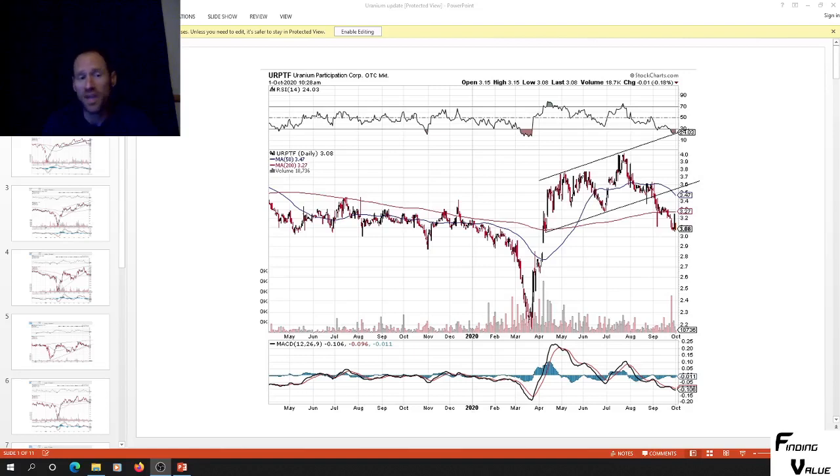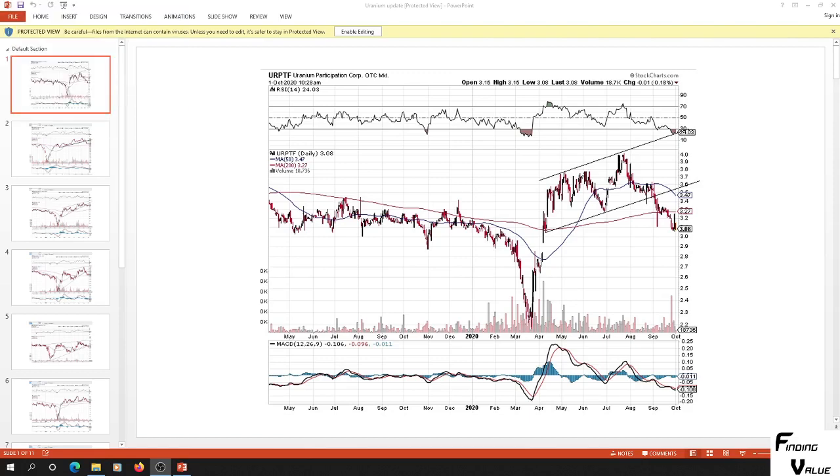Hey everyone, this is Finding Value. I wanted to do a uranium update where I start doing technical analysis on the charts, instead of just looking at them and talking about them, so you guys can see the patterns and make decisions for yourself on whether you're going to buy or sell. Let's jump right in.